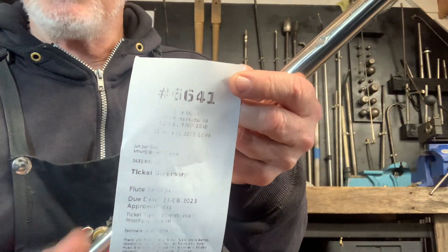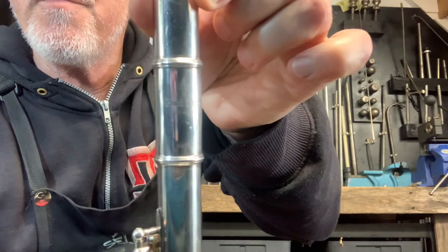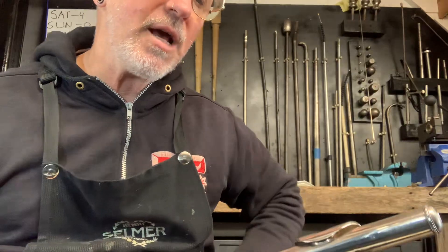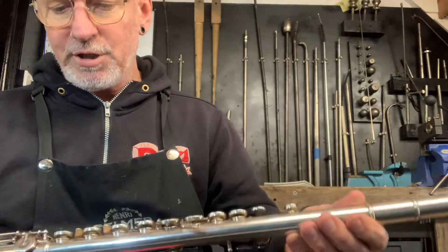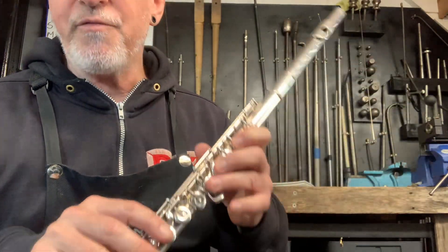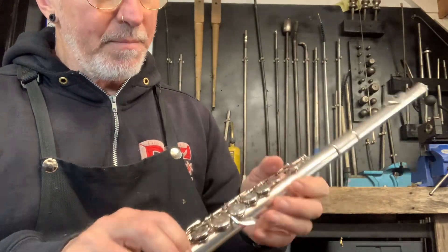We're with ticket 6641, this is a Pearl flute PF665 and the serial number is 42556. This had been perfectly serviced and the customer picked it up. The customer's child went to the lesson and the flute teacher — not a repair service person — fiddled with the flute and it's come back in here completely not working at all.